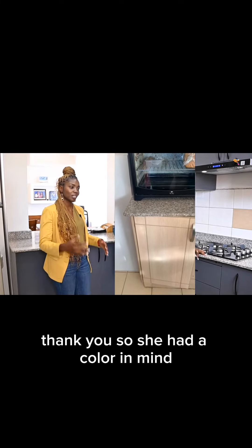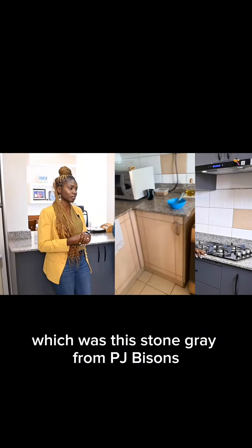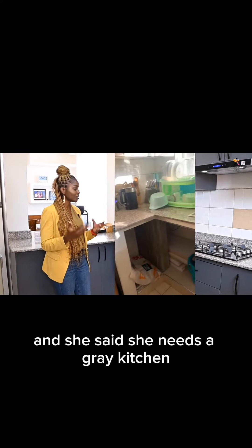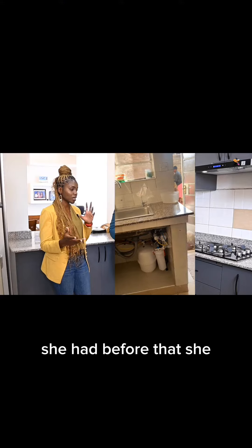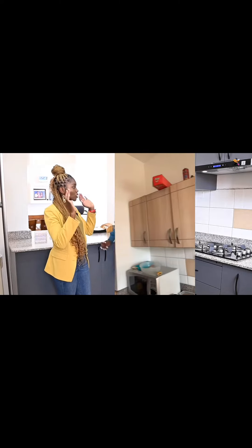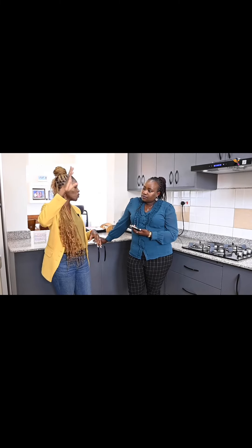So, she had a color in mind, which was this stone gray from PJ Bison's. She had seen it somewhere and she said she needs a gray kitchen, so this is what we went for. Before that she had a brownish color that was traditional. So we went for this modern look and the shelves were actually floating. And as I said, she really needed a lot of storage, so we went for the cabinets that go all the way to the ceiling for more storage.